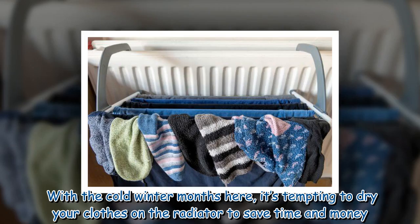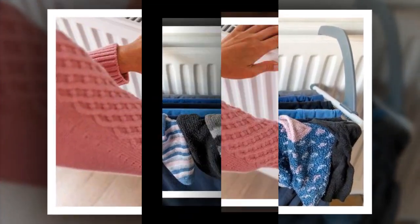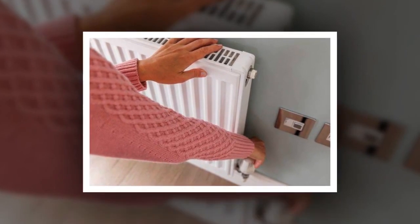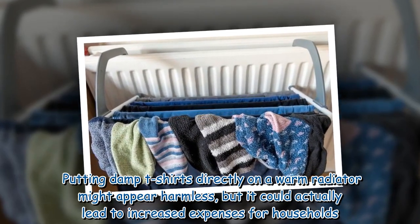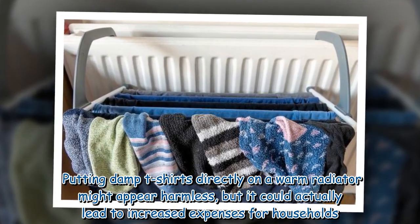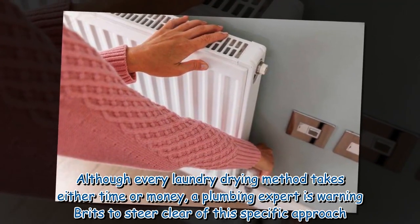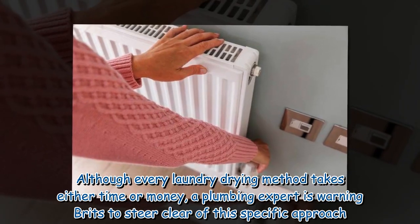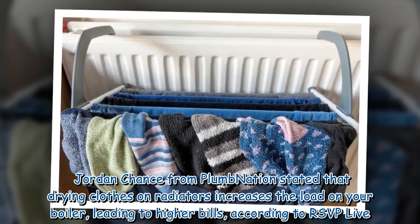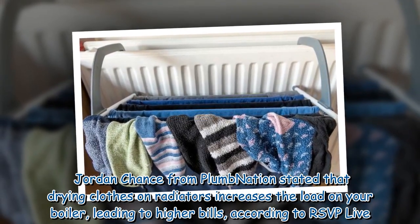With the cold winter months here, it's tempting to dry your clothes on the radiator to save time and money. However, a plumber has cautioned that this common belief could lead to higher energy bills. Putting damp t-shirts directly on a warm radiator might appear harmless, but it could actually lead to increased expenses for households. A plumbing expert is warning Brits to steer clear of this specific approach. Jordan Chance from Plum Nation stated that drying clothes on radiators increases the load on your boiler, leading to higher bills.